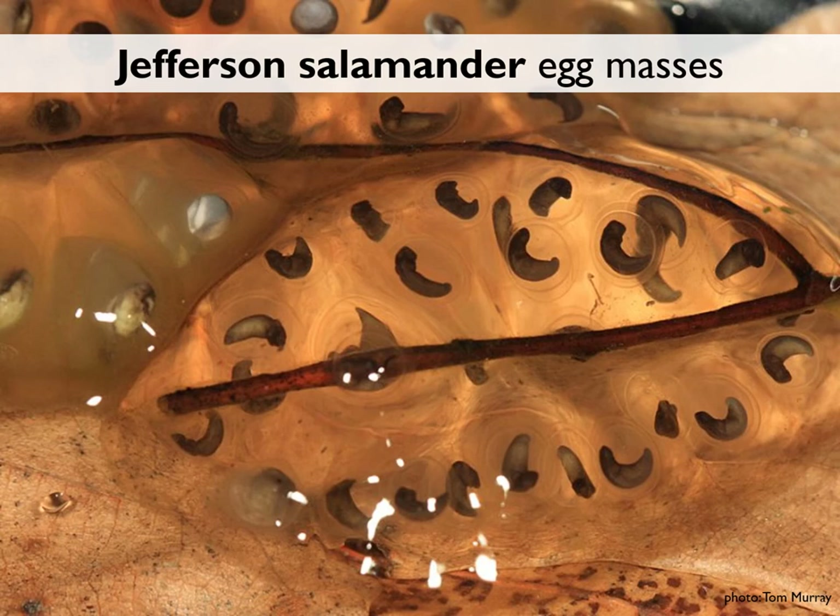If you look at these eggs, some have little white pearls in them instead of embryos. Those are places where the embryos didn't develop and fungus took over the individual egg. Jefferson salamanders have a high percentage of these inviolable eggs, likely related to the hybridization process. So if you find a loose, drippy salamander egg mass with lots of little pearls in it, it could be a Jefferson salamander egg mass.